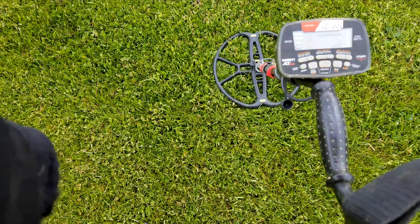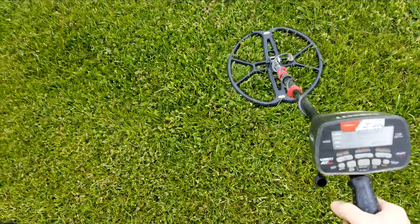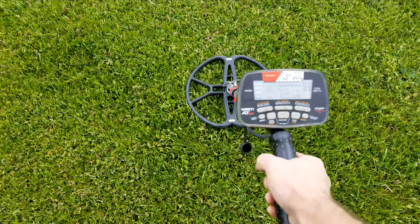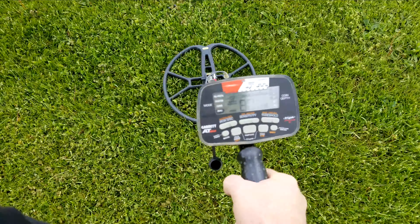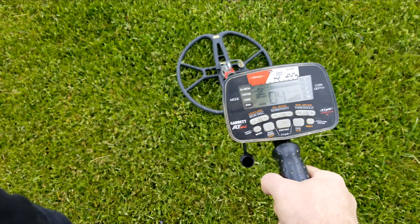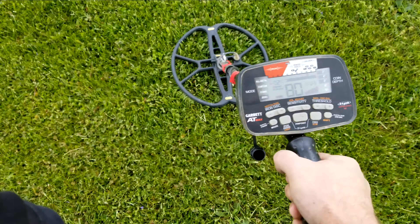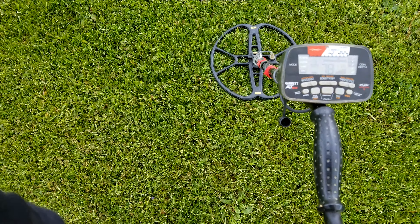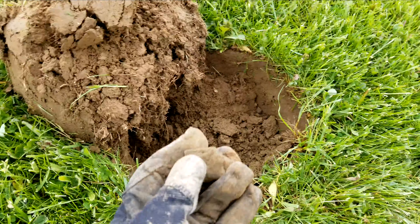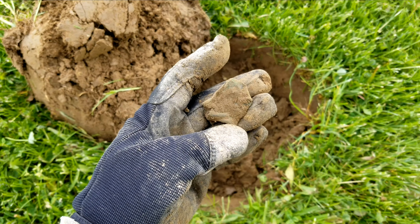Right by where I just found that shaker top, I just got another signal — steady in the 80s. I'll let you know what that is. It's just a rolled up, bent up piece of copper.